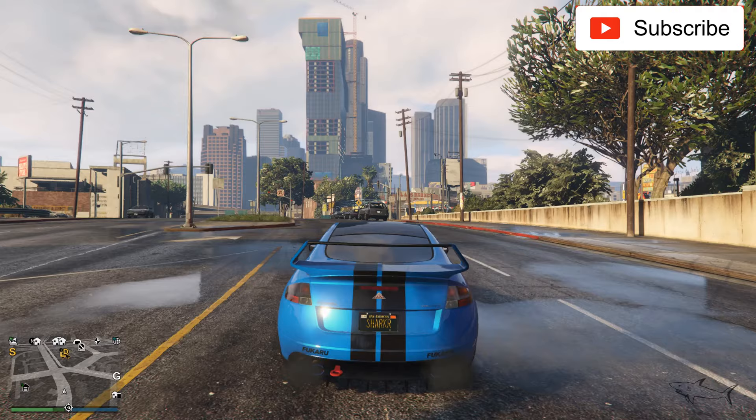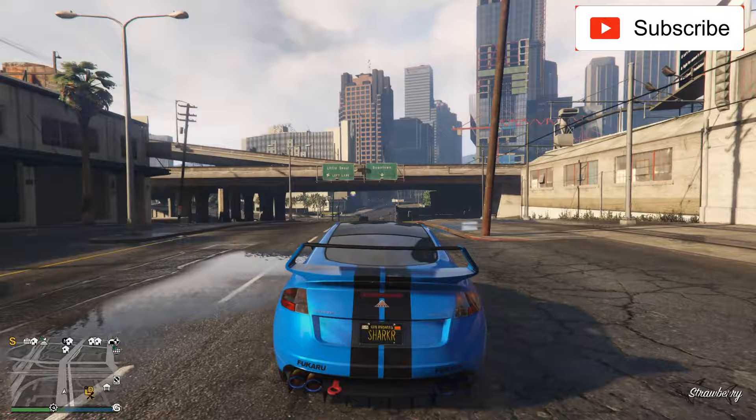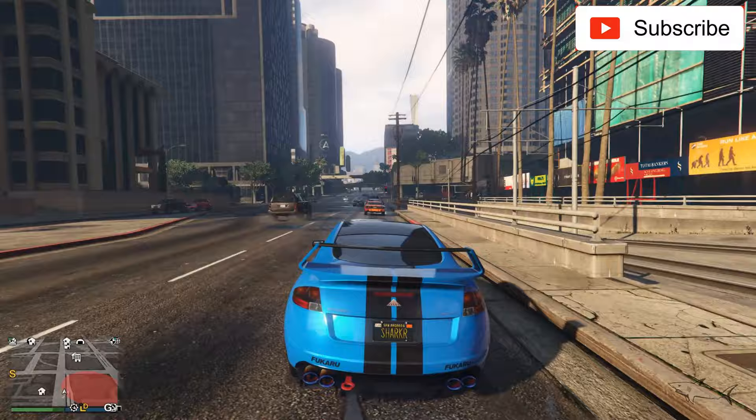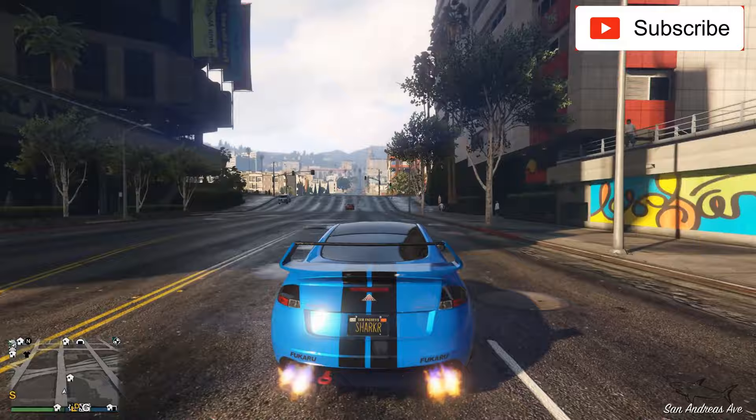Okay, let's start rating this car. First, for the sound from 1 to 10 — we have some flames coming out of the exhaust pipes, which is nice. Just for that I will give it a 6.5, because the sound is not the best but it's not bad — it's above average. It's a 6.5.